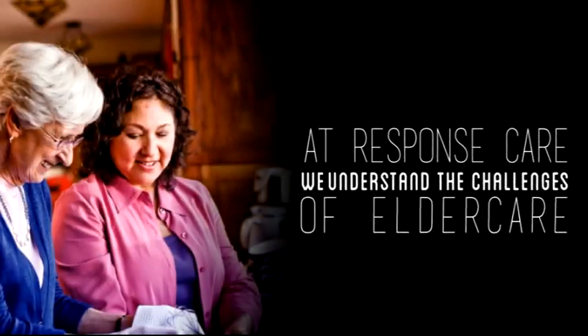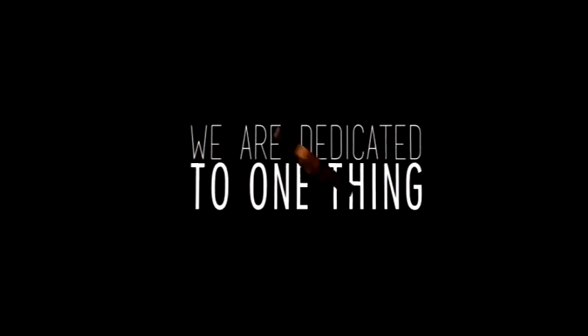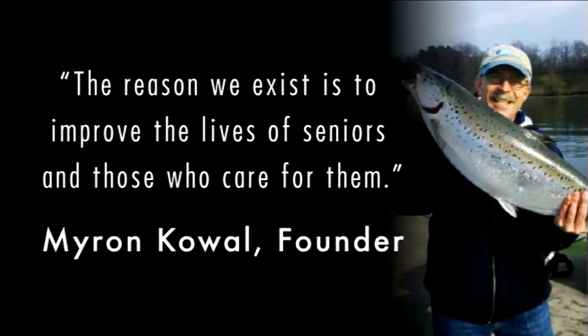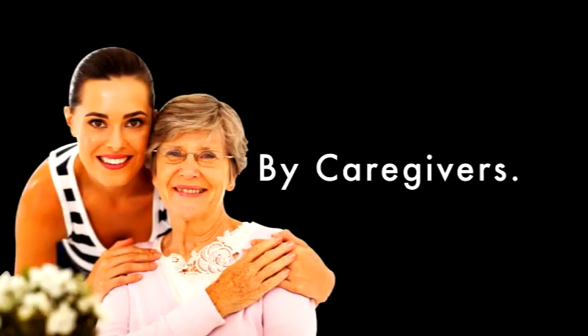At Response Care, we understand that elder care is full of challenges, and that's why we're dedicated to one thing: improving the lives of seniors and those who care for them. Our products are designed for caregivers by caregivers, meaning we understand caregiving and the wise and prudent use of the latest technology.